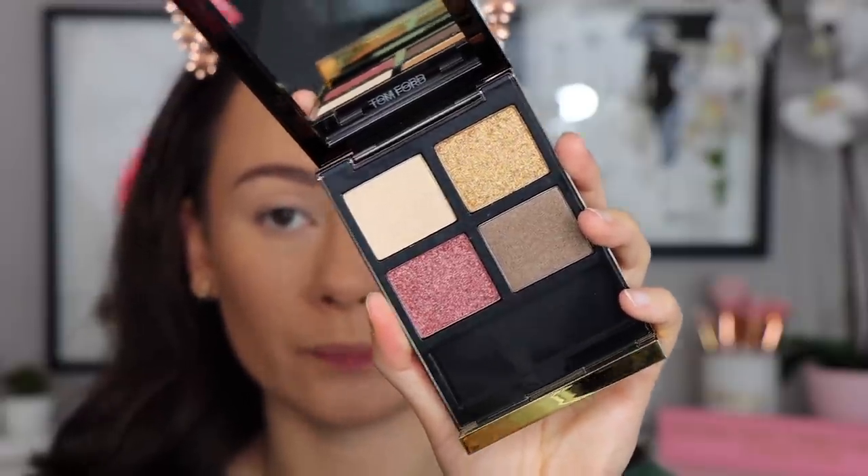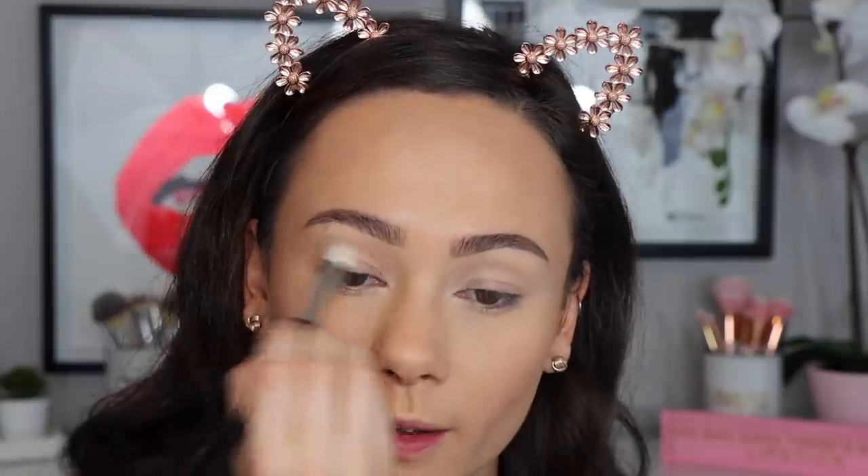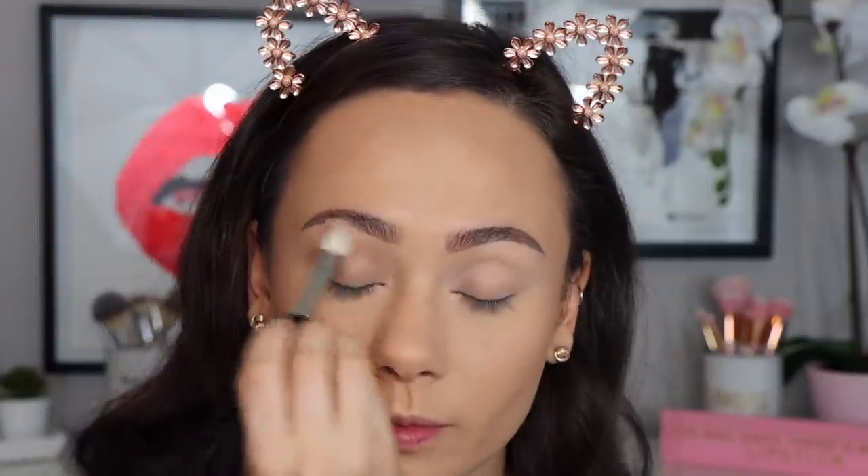I picked up three eyeshadow palettes in this order. I of course had to pick up a new Tom Ford quad — I'm totally on board with Tom Ford right now. I picked up Arabesque; it looked like a really great neutral palette and this is what I'm wearing on my eyes right now. It's definitely a more soft palette. I would say this one wouldn't rank in the very top tier — I find the two shimmer lid topper shades to be a little bit lighter than I would have preferred.